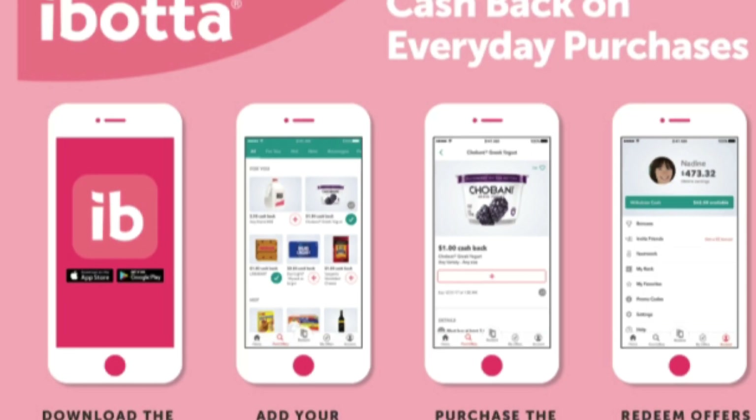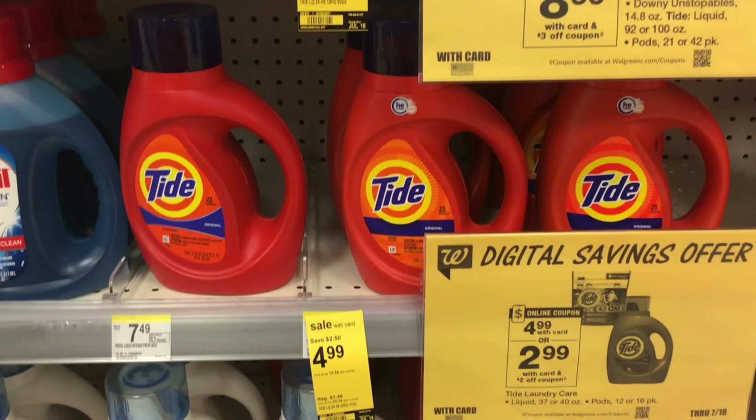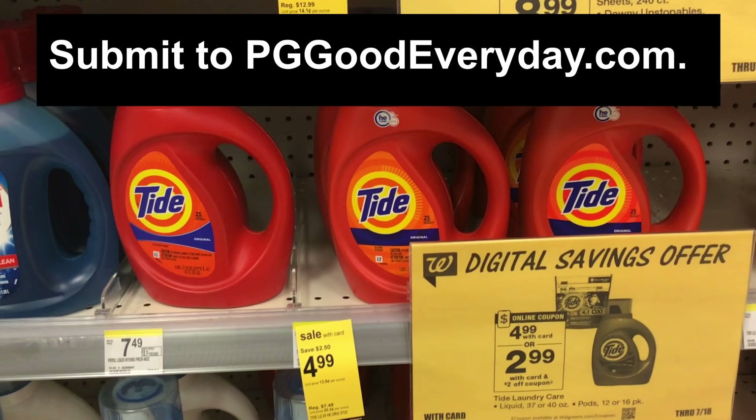Ibotta is a rebate app where you can submit your receipt to receive money back on certain items. Once you reach $20, you will be able to cash out. If you are brand new to Ibotta, you can use the code on the screen to sign up and get a welcome bonus, and you'll also get to be part of my Ibotta team. The last item for this transaction is one Tide Detergent for $4.99, and we have a $2 digital coupon.